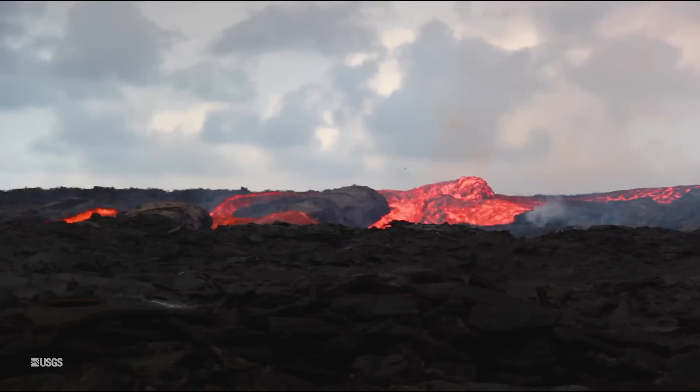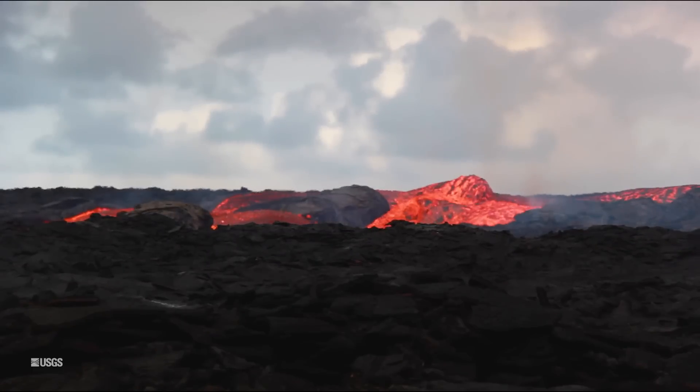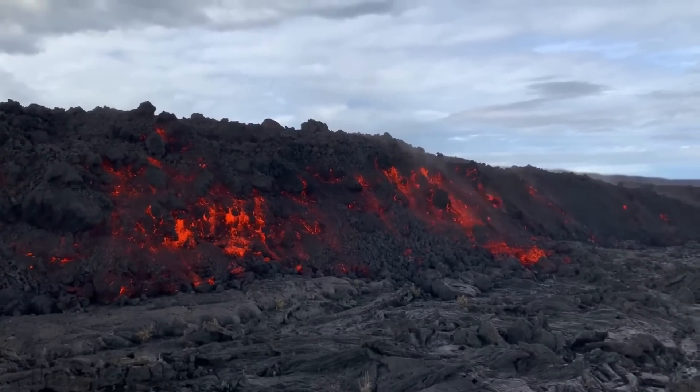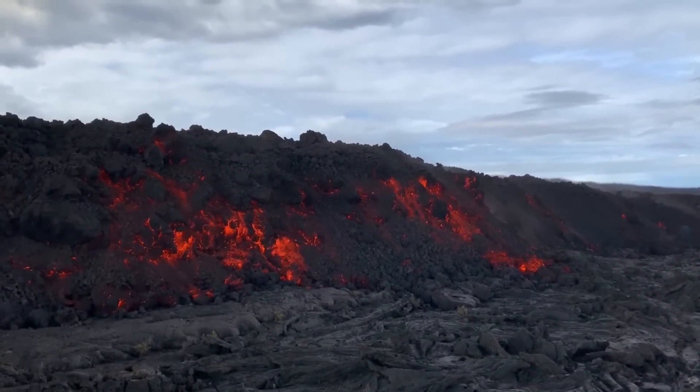This is steep enough for Pahoehoe lava to flow fast. However, when it changed to an A'a flow — which is what it is right now — it flows at a rate of one to three feet per minute, or about one-third to one meter per minute, depending on the terrain.